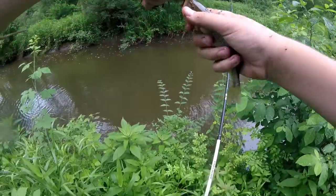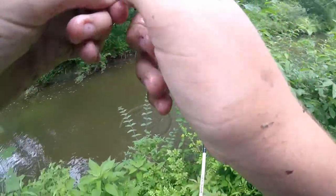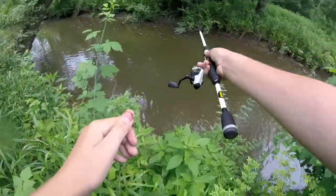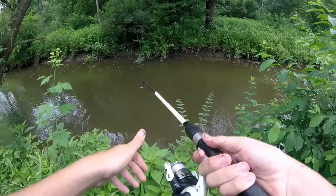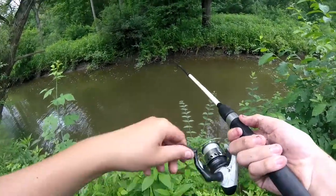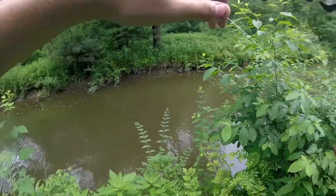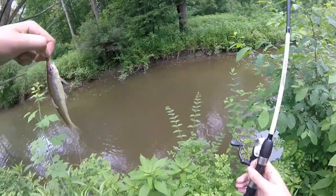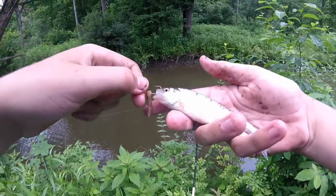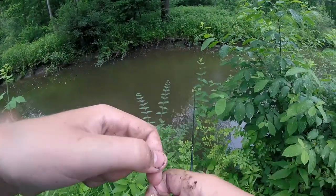Nice, nice creek chub — nice and fat. Usually bigger in this creek compared to other local streams. Had a bite and I just threw it in. No way — never caught one of these before in this area of the stream. Common Shiner — that's cool.